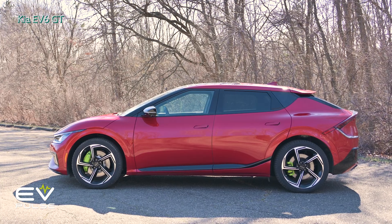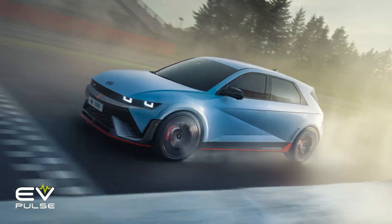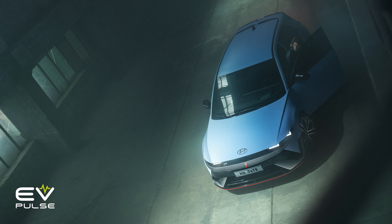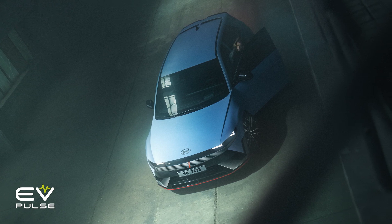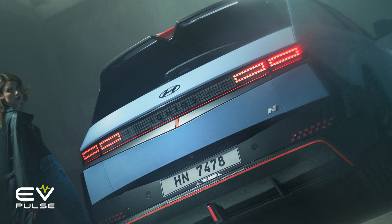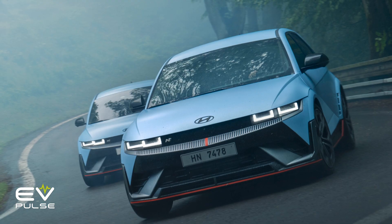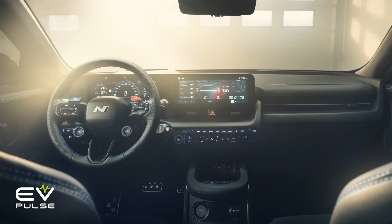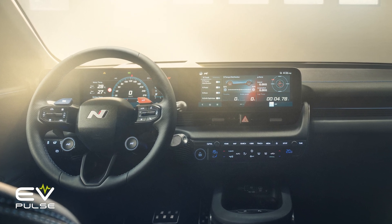Far more than just some appearance package, the IONIQ 5N brings a lot to the table — much more, in fact, than the closely-related Kia EV6 GT. Everyone just assumed the IONIQ 5N would pretty much be a copy and paste of that Kia, but it absolutely is not. Many of the car's structural components have been bolstered. The body in white has 42 additional weld points and contains around 7 extra feet of structural adhesive — that's kind of like hot glue, but better. The motor and battery mounting points have been reinforced, the subframes were enhanced for greater lateral rigidity, and even the steering column is stiffer than what comes in regular IONIQ 5s.